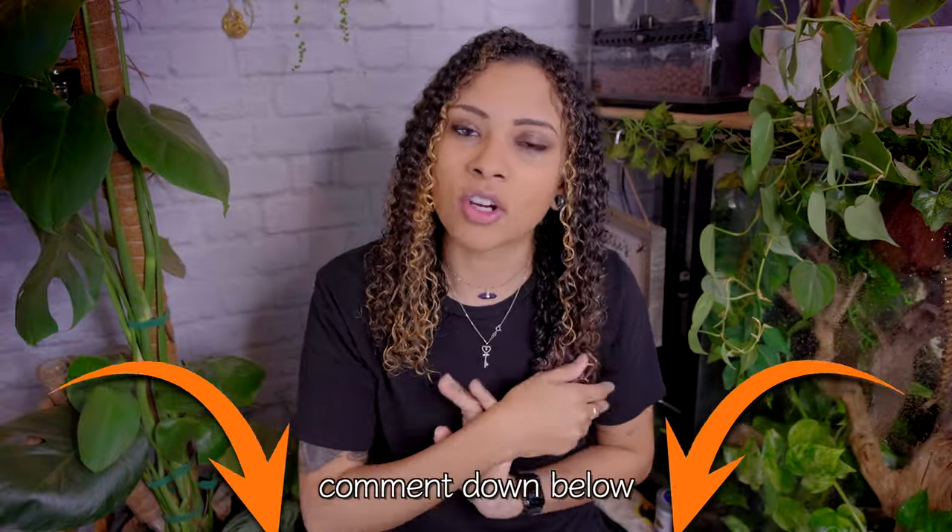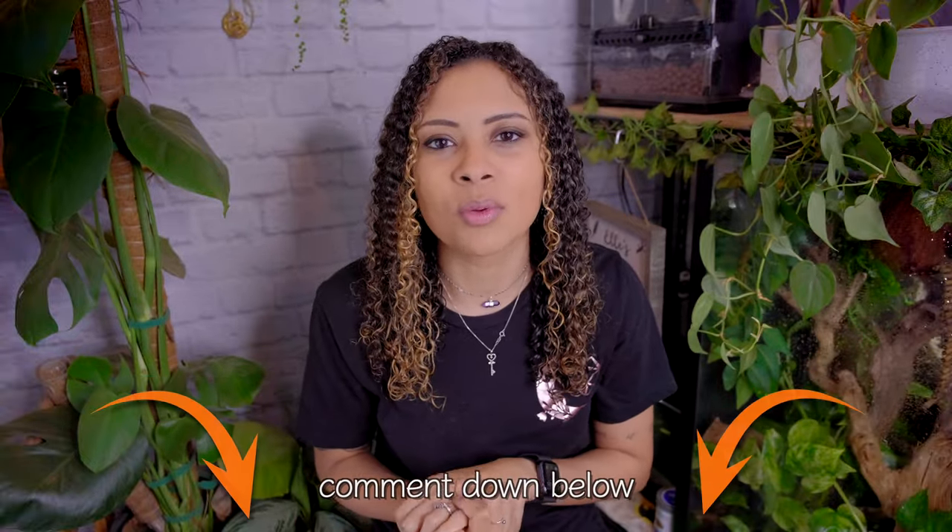That is it — that is all I have for this video. Hopefully it was helpful and you learned something before getting your first crocodile skink. If you do already have a crocodile skink, what is one thing that surprised you about yours? Leave that down in the comments below.